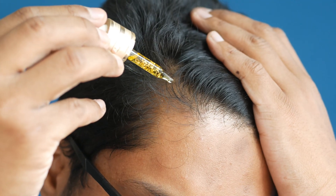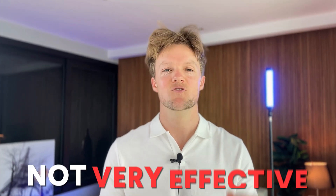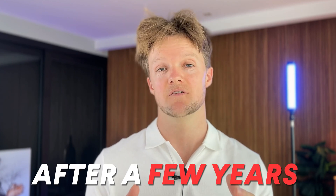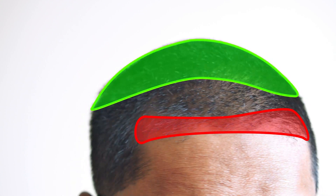If you've done any research about hair loss, you would have come across minoxidil. It's the most popular hair loss treatment in the world and the first FDA-approved treatment for hair loss ever. However, unfortunately, minoxidil is just not very effective for a lot of people. In fact, a study found 86% of minoxidil users quit after just a few years. Did you know minoxidil was only ever approved for use on the crown and the top of the scalp, never actually on the hairline?